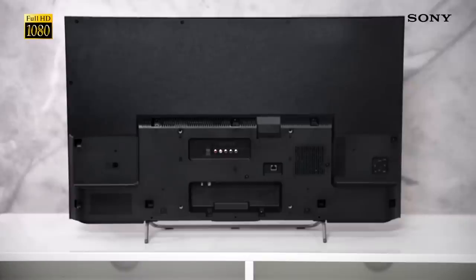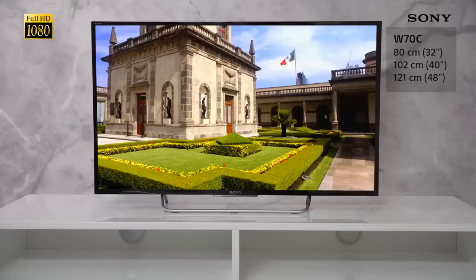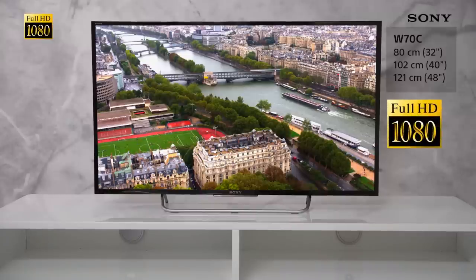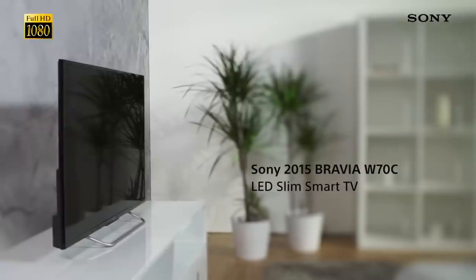The W70C is available in three different sizes — 32-inch, 40-inch and 48-inch — which all offer full HD resolution quality with a design to match.